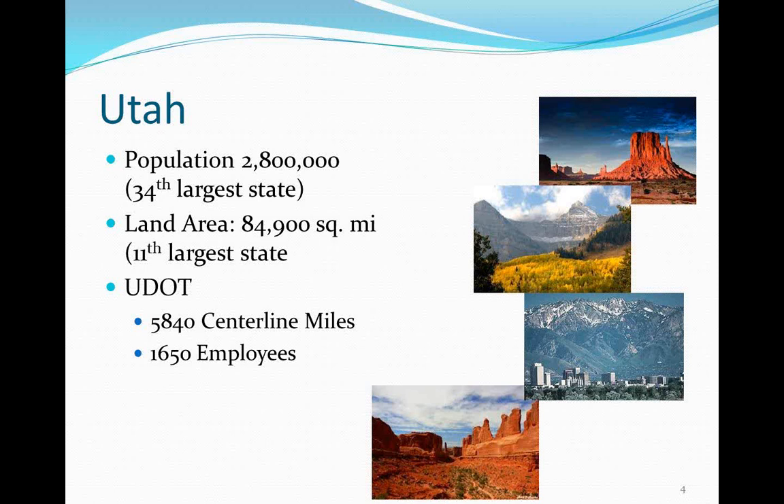Utah is a beautiful state, from canyons to high alpine meadows to Salt Lake City tucked against the Wasatch Front. The land area is fairly large. UDOT is responsible for 5,800 centerline miles and has 1,600 employees.